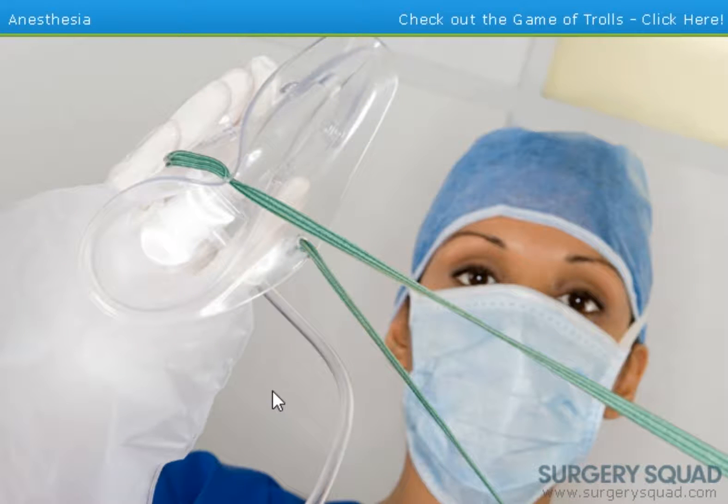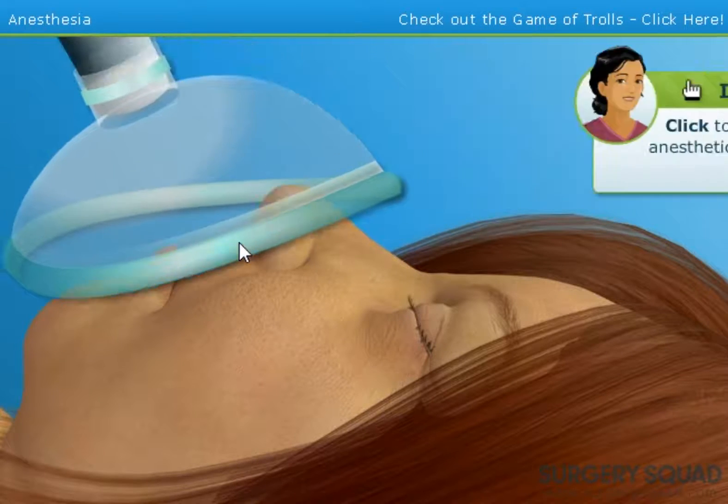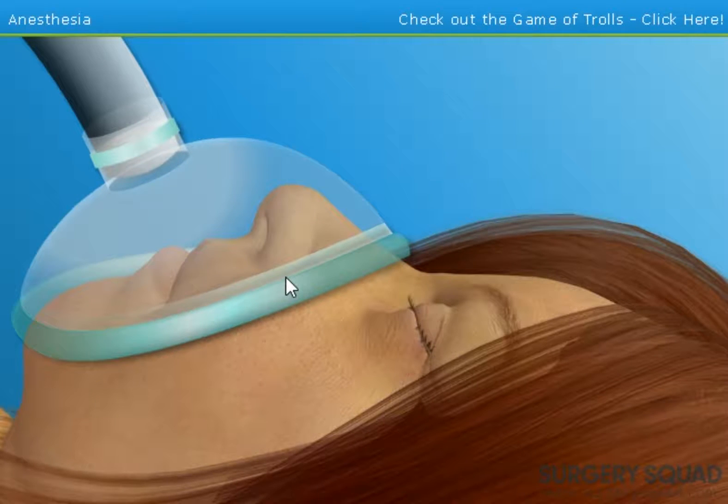Today we'll be giving our patient a general anesthetic using a face mask. When she begins breathing in the anesthetic gas, her bloodstream will carry the gas to her brain, preventing her body's nerves from communicating with it. This will allow her to be completely asleep and free of pain during the surgery. Place the mask over the patient's nose and mouth. Once it's in position, I'll turn on the anesthetic gas. Put that bitch to sleep.